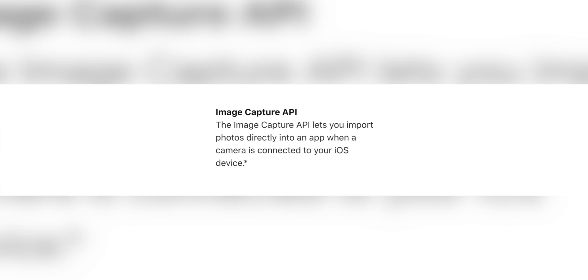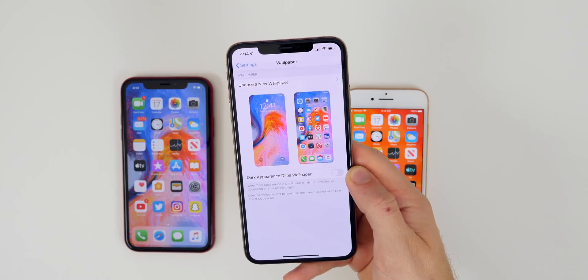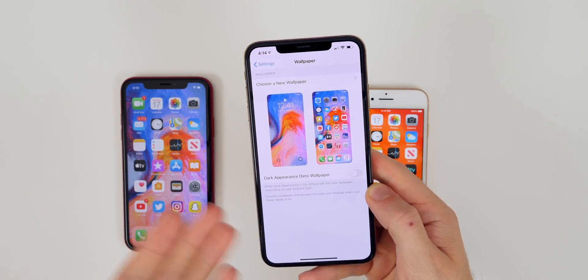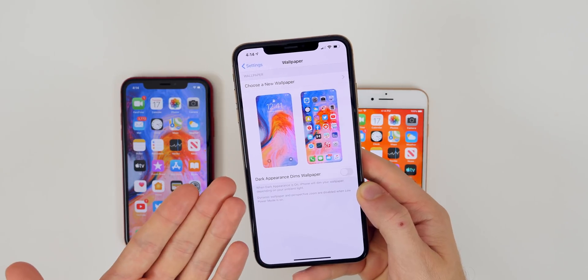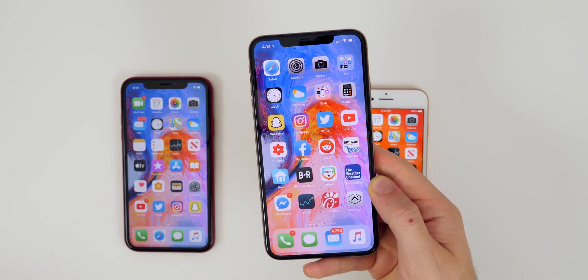We also have the Image Capture API coming later this year in 13.2, which is going to be great for developers who want to utilize it. And one final one that's not confirmed but I do want to happen is new wallpapers. Hopefully with iOS 13.2, we'll be getting new wallpapers system-wide — we got new wallpapers for the Home app, and I'd love to see them across iOS 13.2 to go along with the new emojis and all the other features mentioned.